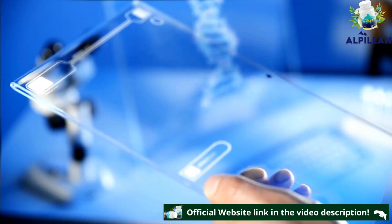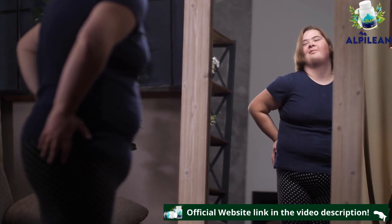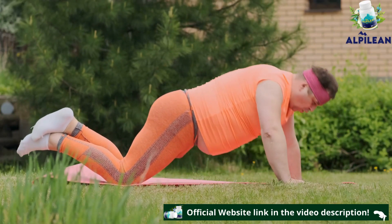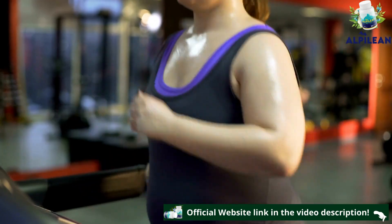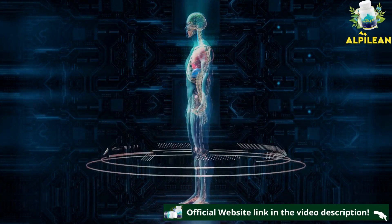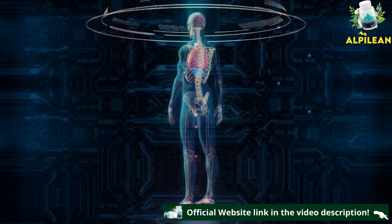According to the studies, there is a common factor between men and women who are overweight, which is why thousands of people try, without success, to reach their ideal weight. The study refers to the internal temperature of the body — that is, the temperature of the internal organs.